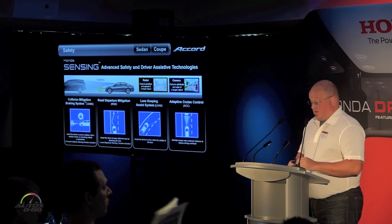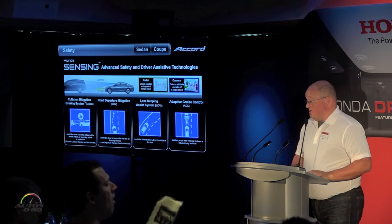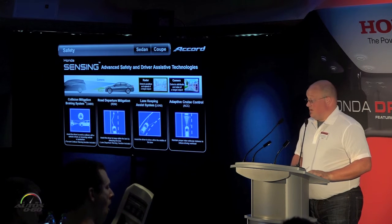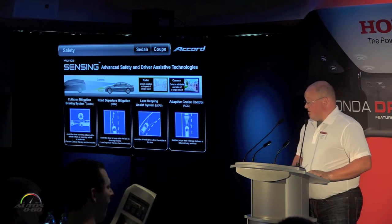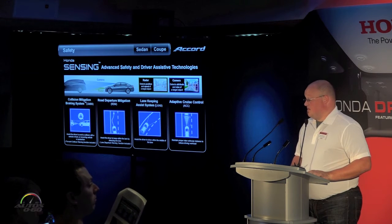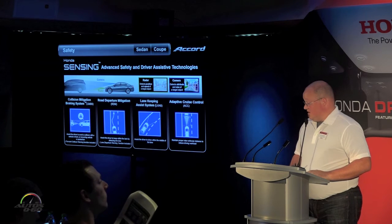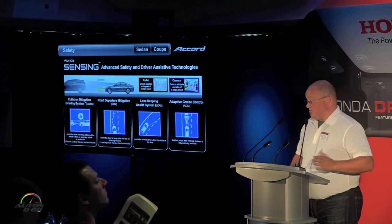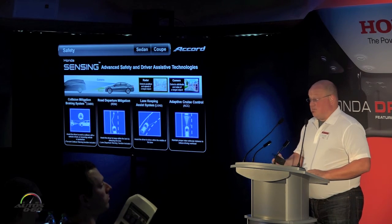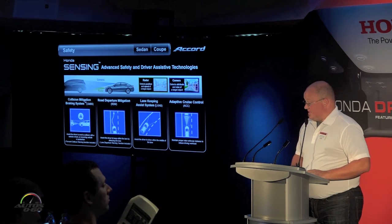We're going to be debuting for the very first time on a Honda car the application of Honda Sensing. This brings a great suite of technologies that help assist the driver as well as provide some additional safety abilities — everything from collision mitigated braking to lane keep assist and adaptive cruise control, all part of the Honda Sensing suite.